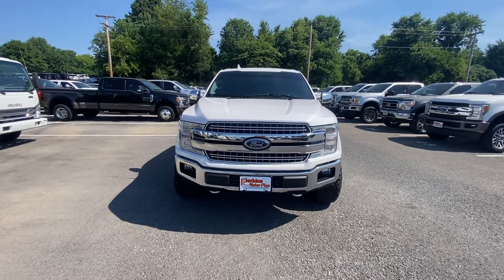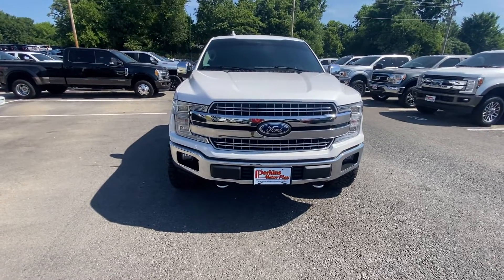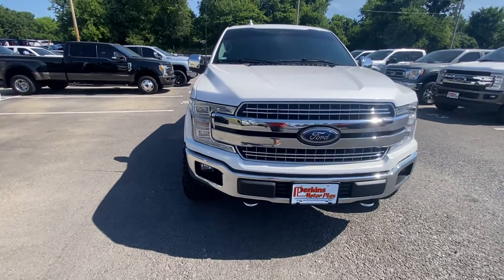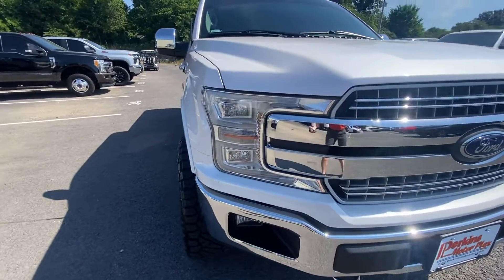I'm going to start right here on the outside of the truck and show you everything I saw. I did my own walk around before this video to see if there was anything wrong with it. But this truck is honestly in great shape for a 2018 — nothing wrong with it.